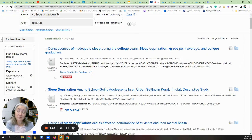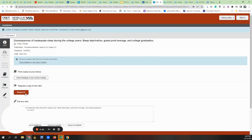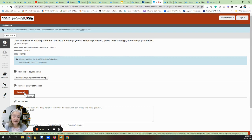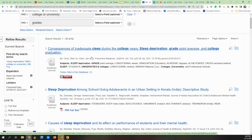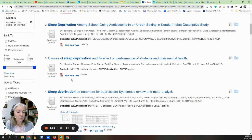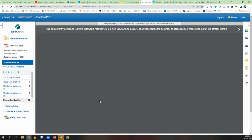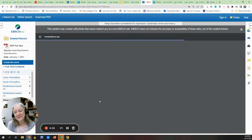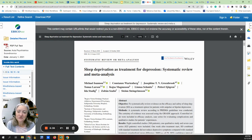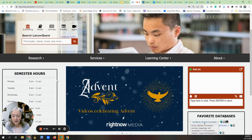Some of the resources are not full text here, but you can click on the Find It link and access it through the button that says Request a Copy, and then we will order it and send it to you via email. A lot of them though are going to be full text right here — once you click on the full text button, the PDF will pop up in front of you. All you have to do is read it, see if it applies to your research, and then use it for your papers.